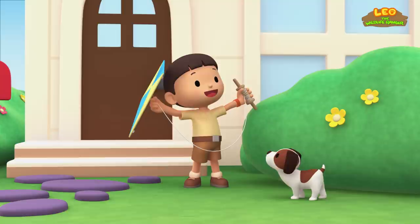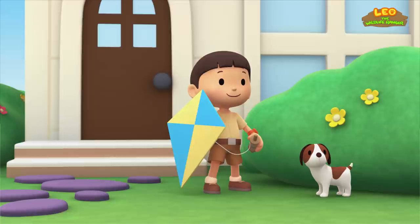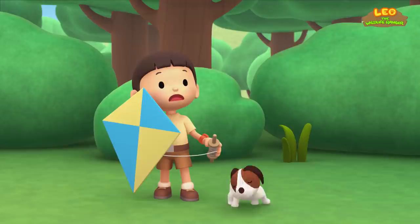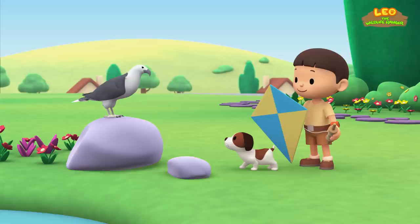We have to look for an open space to fly. Hey, look. There is another kite in the sky. Let's go and see who is there. Maybe we can fly our kites together. Where did it go? It was just here a moment ago. What is it, Hero? Did you find the kite? Whoa, that's not a kite. It's a bird.